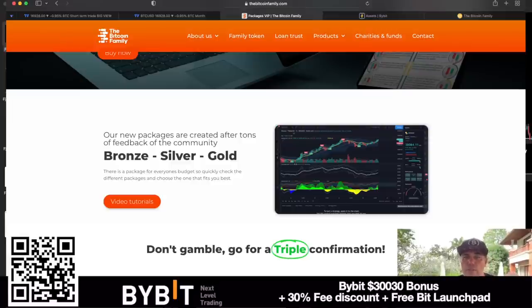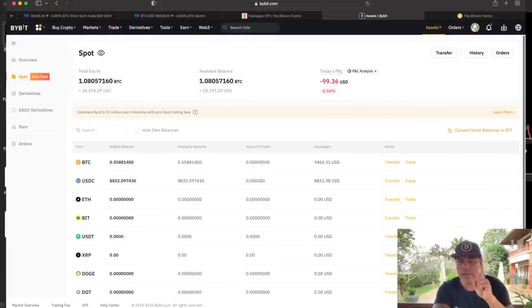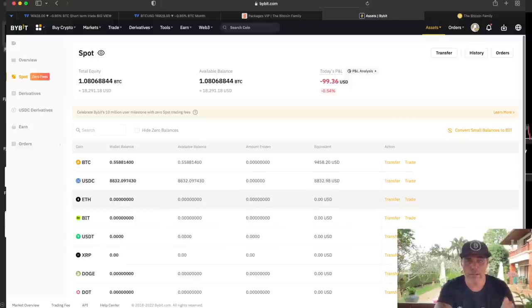If you don't have time to trade, you could use an automated trading algorithm. I started this algorithm on September 14th with exactly one Bitcoin. Now, almost three months later, we are at 1.080 Bitcoin — we've been as high as 1.088. There are a lot of dollars sitting right now, so the bot is waiting to buy back Bitcoin. It's a spot bot, buying and selling Bitcoin. Even at 1.08, that's still 2.7% a month over the last three months.